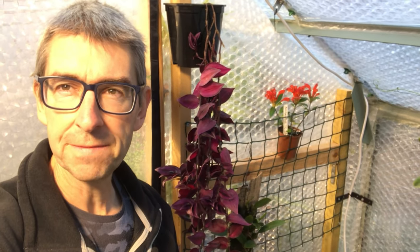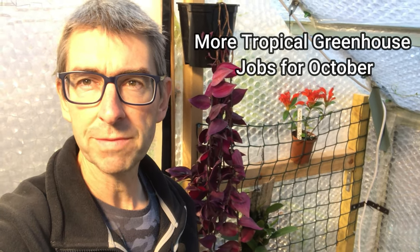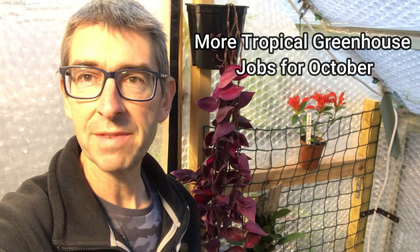Hi, I'm Geoff. This is Tropical Plants at 53 Degrees North, back with another video. This one is all about some more tropical greenhouse jobs for October. Nothing more to say, so let's dive in.